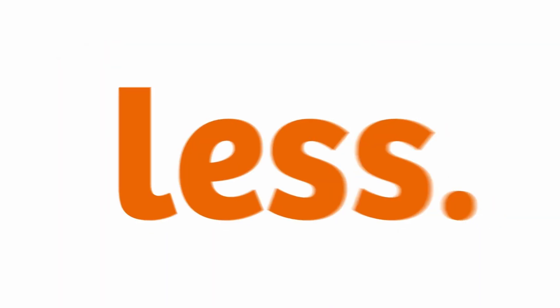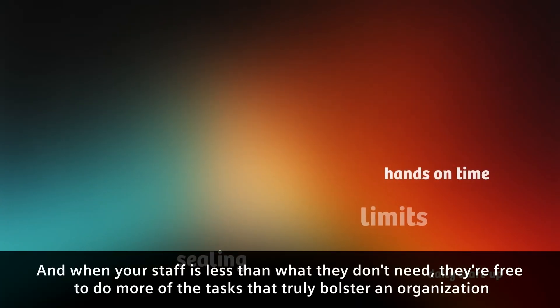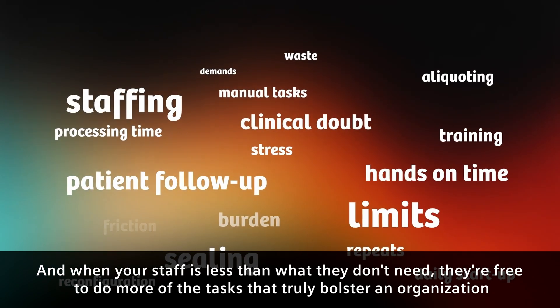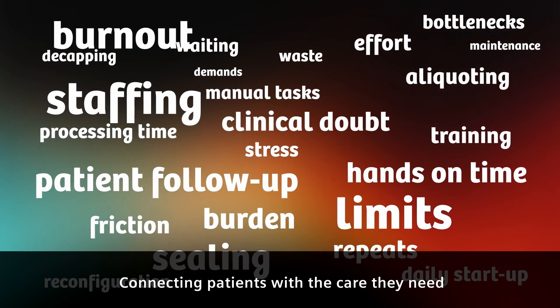With Atelica Systems, our goal is simple: less. Less manual work, less frustration, less administrative burden, less resource demands. And when your staff has less of what they don't need, they're free to do more of the tasks that truly bolster an organisation — connecting patients with the care they need.